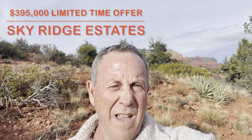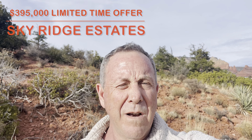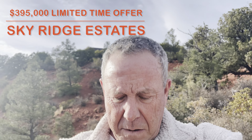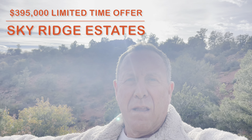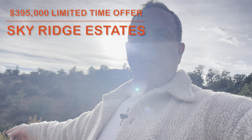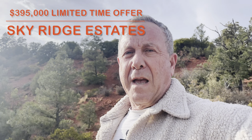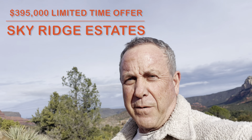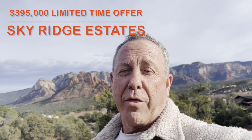This is lot 4 and lot 5 over there. I'm going to show you the views. I just reduced these lots from $695,000 to $395,000.